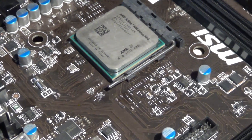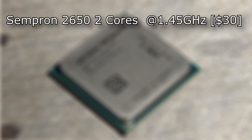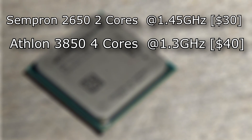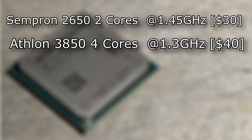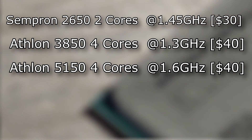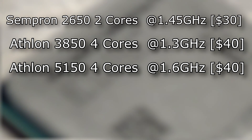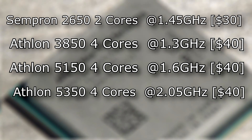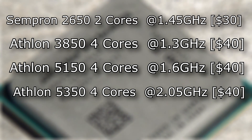Here's a list of AMD's Kabini processors. The Athlon 2650: two cores at 1.45GHz for $20, not terrible. The 3850: four cores at 1.3GHz, almost $40. The 5150, which is what I have for you today: four cores at 1.6GHz for under $40. The Athlon 5350: four cores at 2.05GHz, which used to be the top-tier Kabini APU, also around $40.